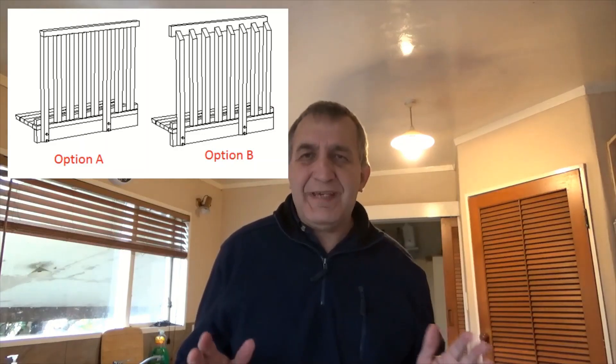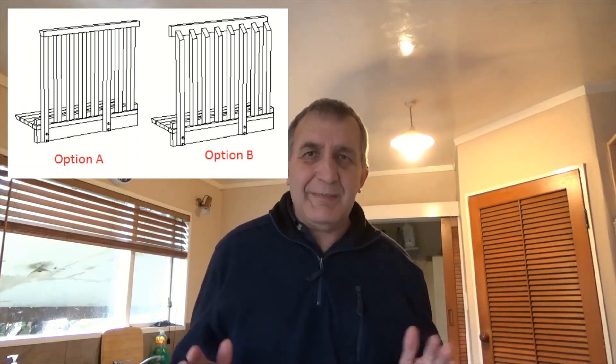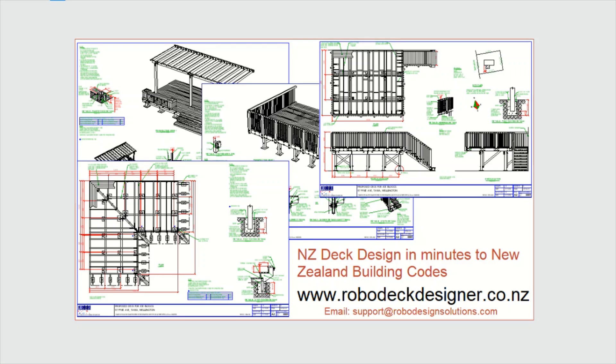With the Robodeck Designer online tool there are two different handrail systems used in the design. Thanks so much for watching — don't forget to subscribe to the Robodeck Designer YouTube channel.